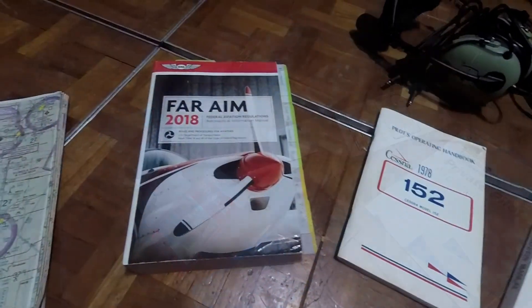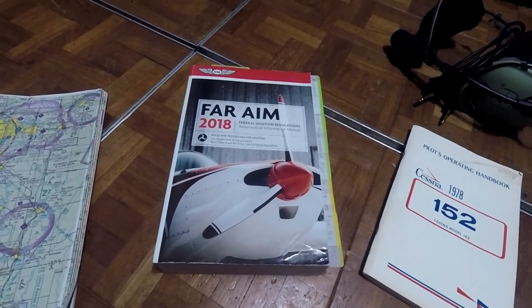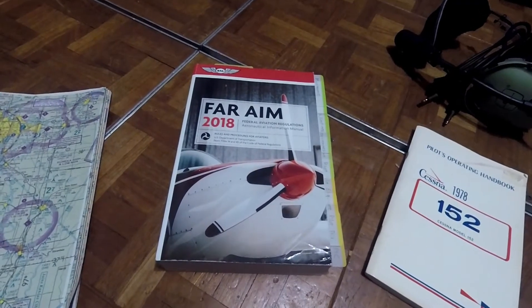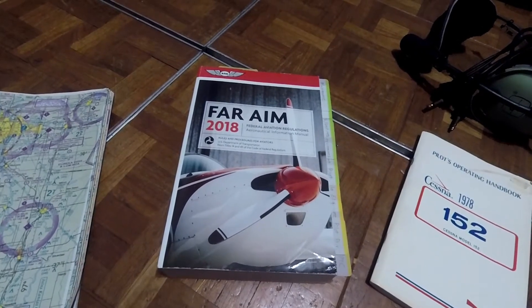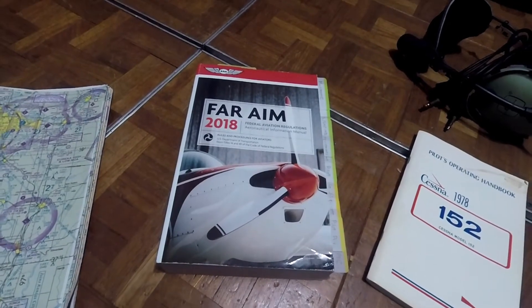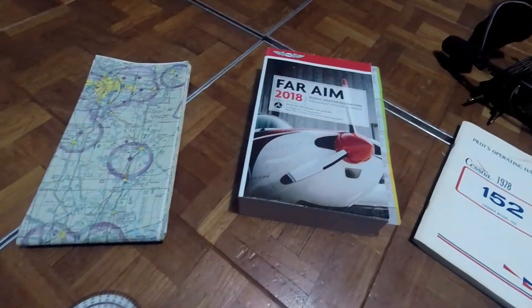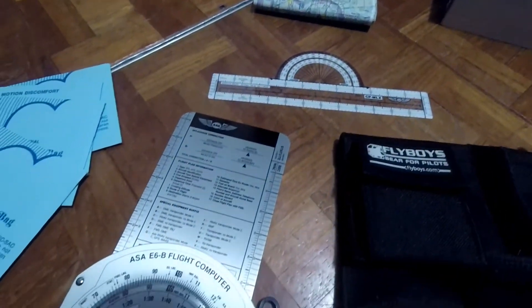I'm going to go to the FAR/AIM really quick to give you a really good tip, which is to put tabs in this book. If they ask you questions that you need to refer to this book — which you're 100% okay to do — you won't be sifting through 1,100 pages of regulations to find the answer. So tab your pages. Highlighters also work wonders too.